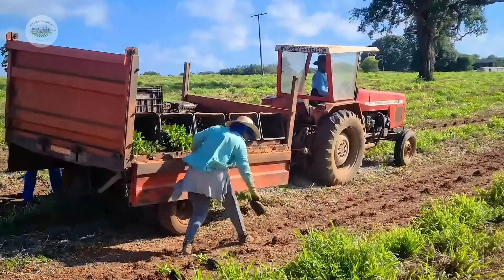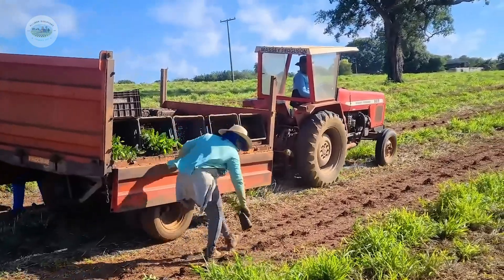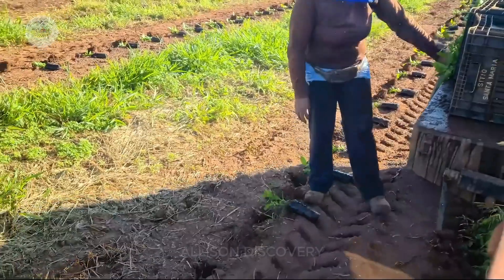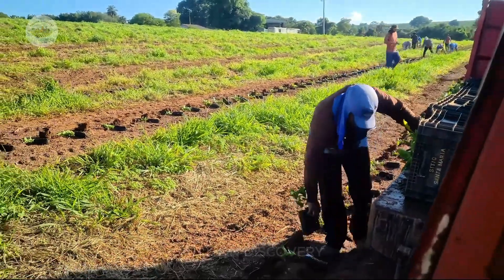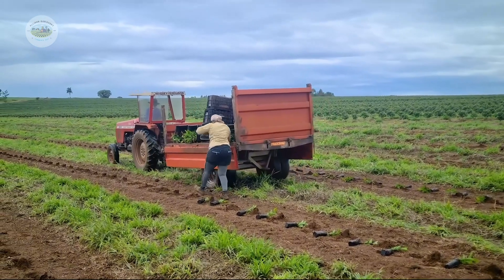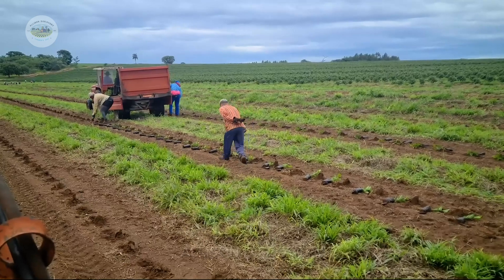Coffee saplings are planted in neat rows, with adequate spacing to ensure they receive enough sunlight and nutrients. Planting usually takes place at the start of the rainy season to maximize natural water availability. Once planted, it takes about two to three years for the coffee plants to flower and bear their first fruits.